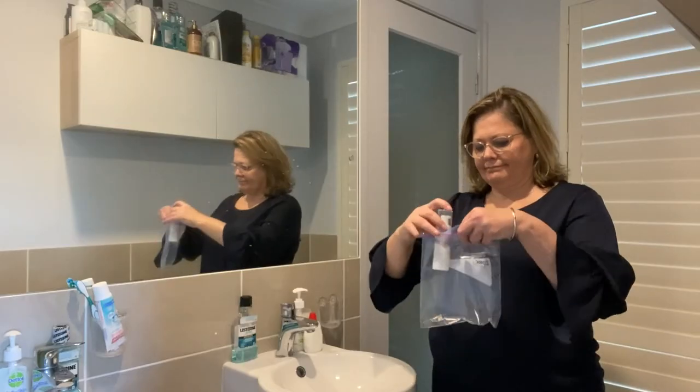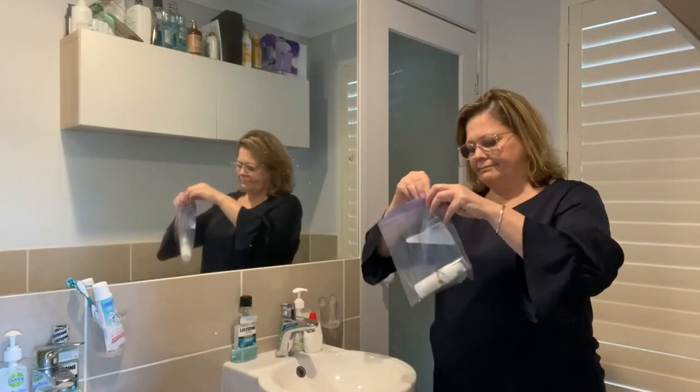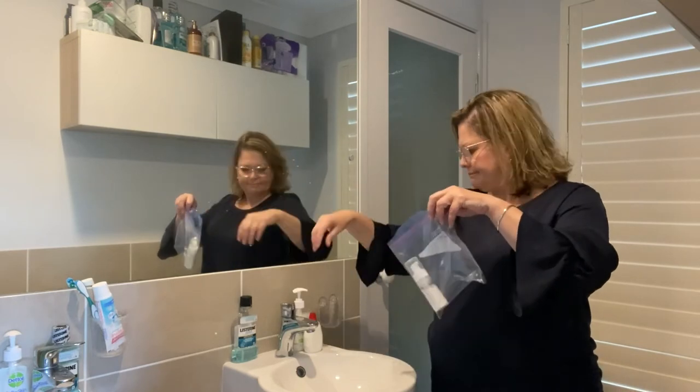Another important thing to think about is medication. If I take tablets every day then I must take some with me. I can pack my medication in a special container or in a plastic bag and put it in my bag so that I can have it in the morning.